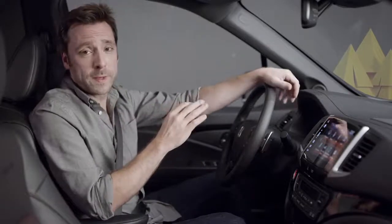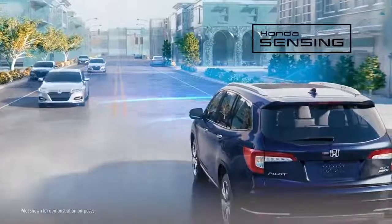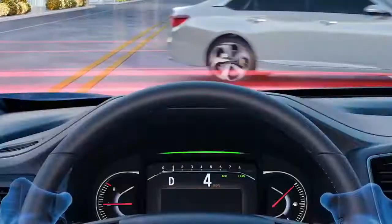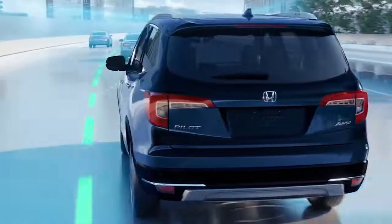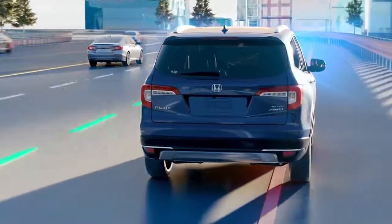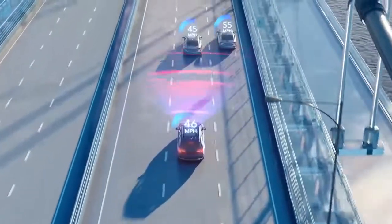It's real easy to imagine yourself heading out onto the open road in the new Ridgeline. This is one very comfortable place to spend time. And for the first time ever, all Ridgeline trims for 2020 help enhance confidence with the standard Honda Sensing suite of safety and driver assistive technologies. It includes the collision mitigation braking system, the lane keeping assist system, the road departure mitigation system, and the adaptive cruise control system.